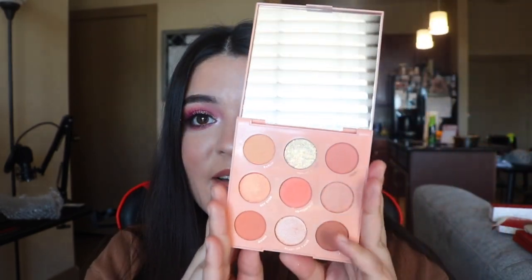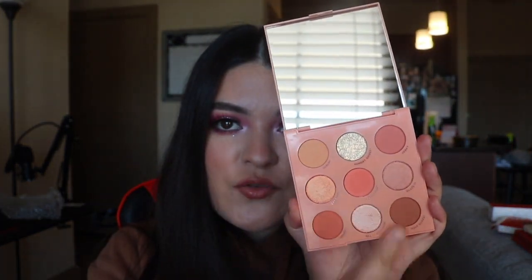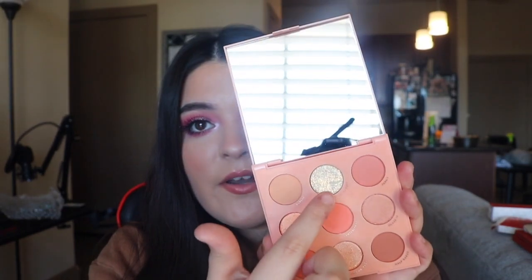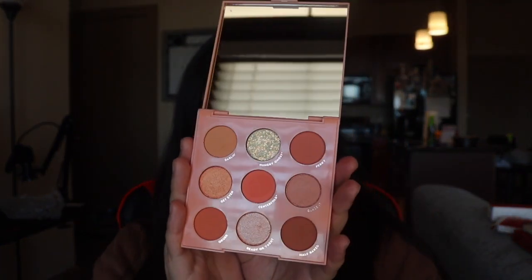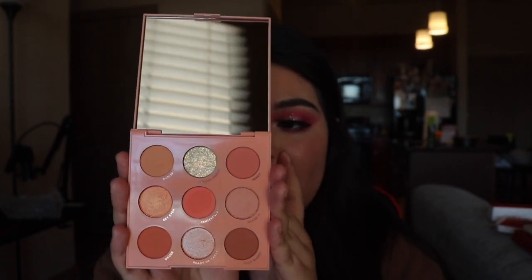The next palette is the Baby Got Peach palette. I was actually going to get this at Ulta but my boyfriend asked if I was sure I'd use it, so I held off and got the vault instead. I've just swatched it, and this pressed glitter color and this one right here — oof, I love it. Beautiful, beautiful colors.